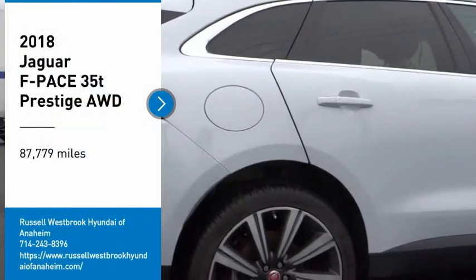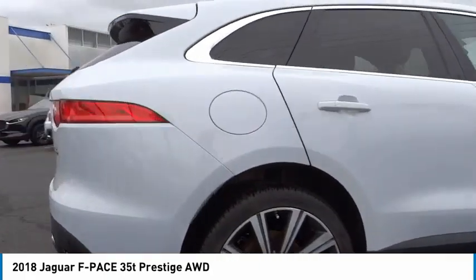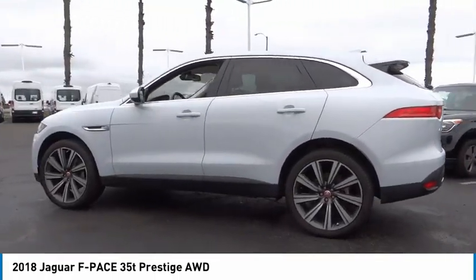Stop by and take a look at the 2018 F-Pace. The first Jaguar luxury performance SUV brings together sporty handling and dramatic beauty with everyday practicality and efficiency.